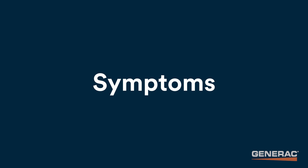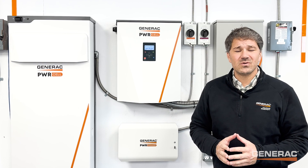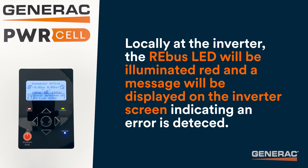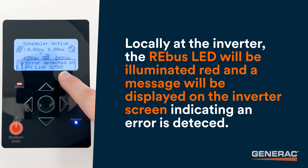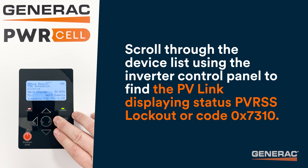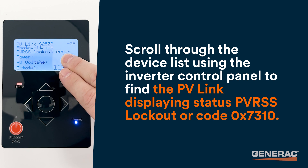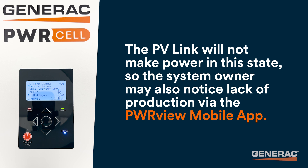Now let's look at some symptoms of a PVRSS lockout. Remotely, a PVRSS lockout can be viewed by the dealer in PowerFleet. Locally, at the inverter, the REBUS LED will be illuminated red, and a message will be displayed on the inverter screen indicating an error is detected. Scroll through the device list using the inverter control panel to find the PVLink displaying PVRSS lockout or code 7310. The PVLink will not make power in this state, so the system owner may also notice lack of production via their PowerView mobile app.